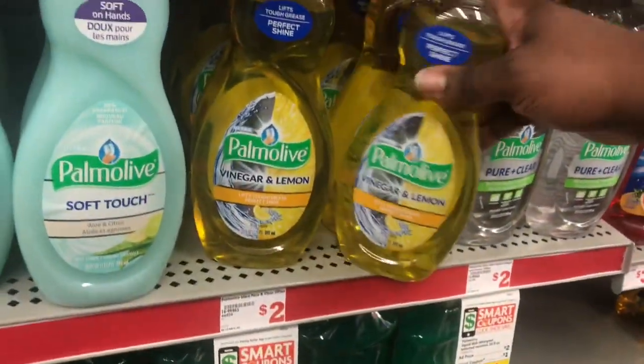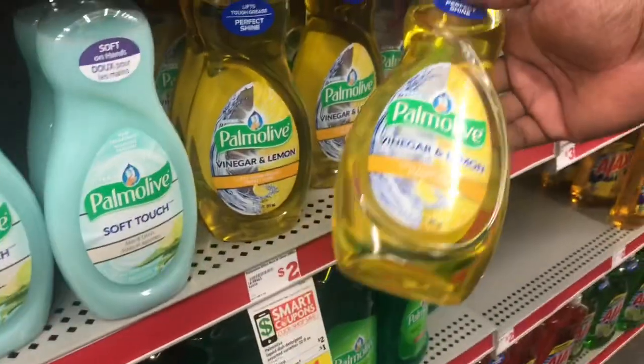The next item we'll be grabbing is Palmolive dish liquid, the 20 ounce, at $2.00. You can get whatever scent you choose. I'm going to grab the vinegar and lemon because it seems interesting, throw it in the cart.